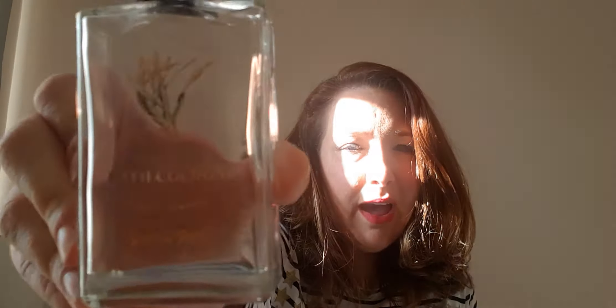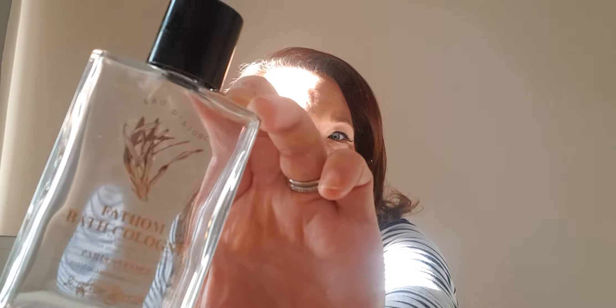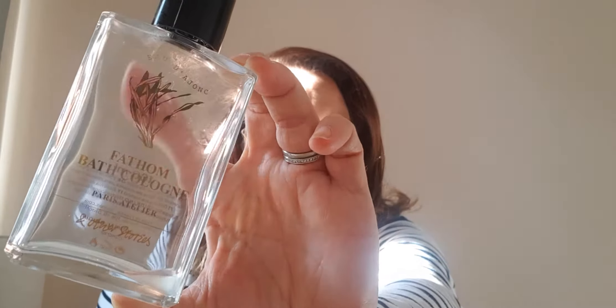Fathom Bath Cologne from And Other Stories — I love this. I got it on sale for 70% off; it normally costs £18 but I got it for about £7 and bought three of them. You pour it into your bath water and it scents you and your surroundings — it smells fantastic. I use it on the children and the scent lasts a really long time. That is a really good present for someone if you don't know what to get them.